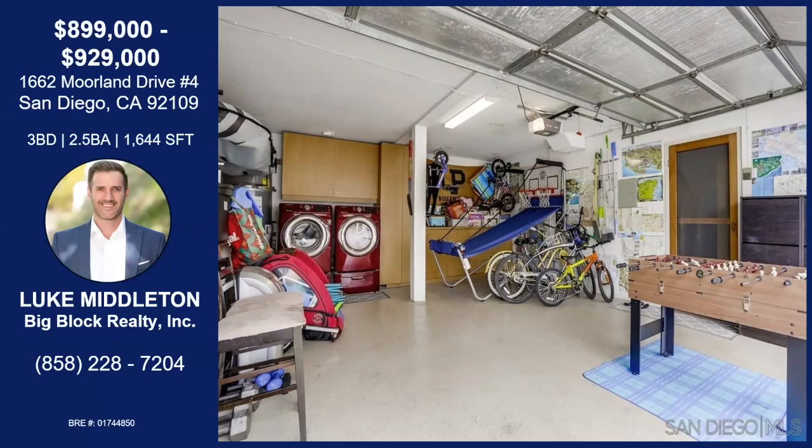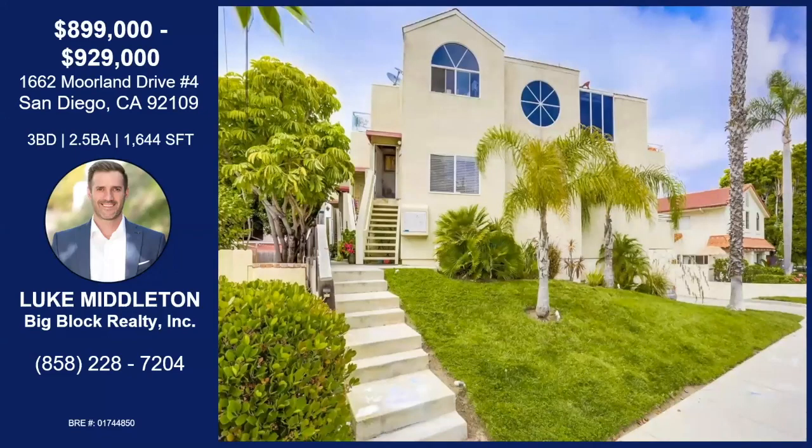Crown Point is an amazing area. Is there anything else we didn't touch on with this home? Price is $899K to $929K. It's ready to go — we currently have two offers that we're already countering. Thank you so much for bringing it to us today, Luke. Thank you, thanks for having me.